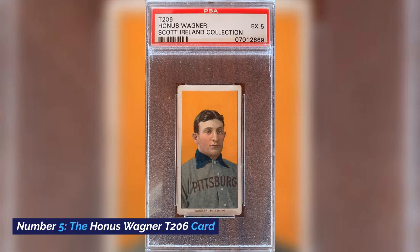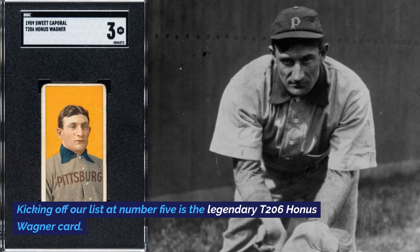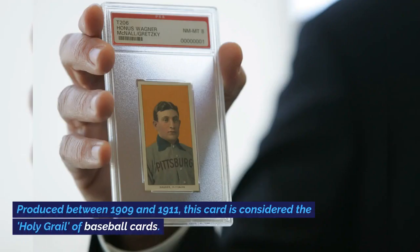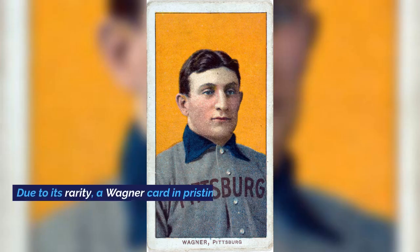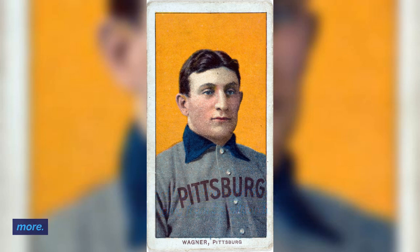Number 5: The Honus Wagner T206 Card. Kicking off our list at number 5 is the legendary T206 Honus Wagner Card. Produced between 1909 and 1911, this card is considered the holy grail of baseball cards. Due to its rarity, a Wagner card in pristine condition can fetch millions at auctions, often ranging from $2 million to $3 million or more.